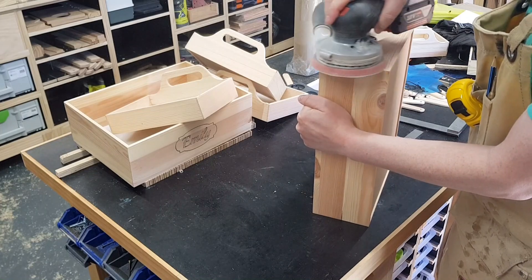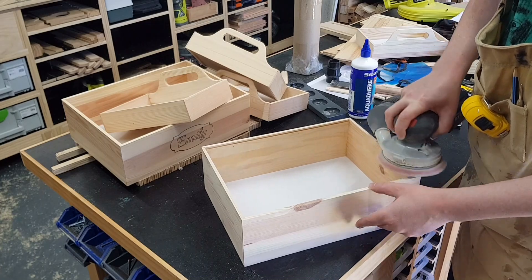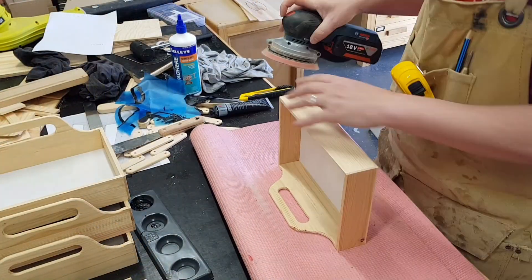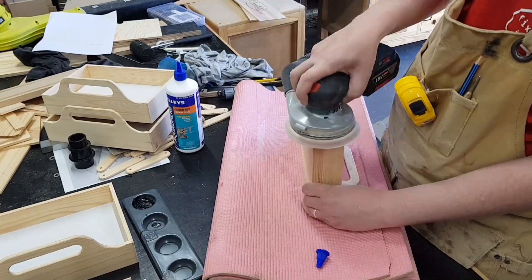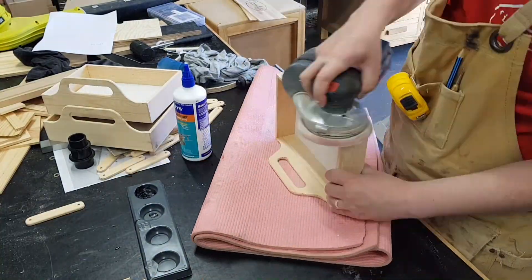With everything now dry, we can take the opportunity to give everything a quick sand. Sanding at the best of times is incredibly dull, but a key necessity if you want your projects to come out schmick. As I say, sanding maketh the project.